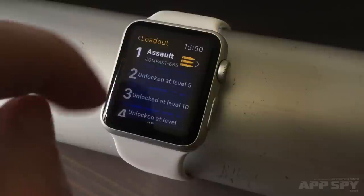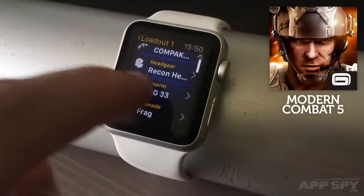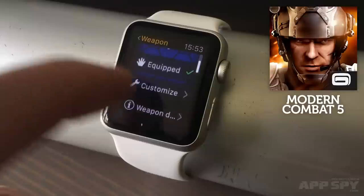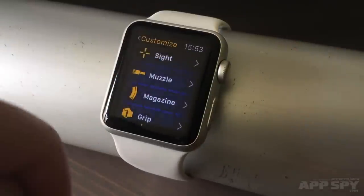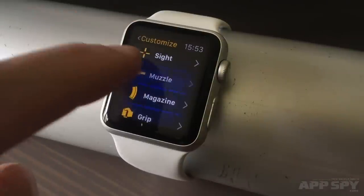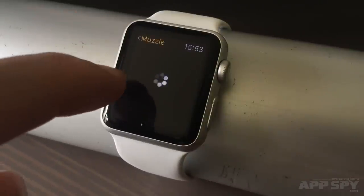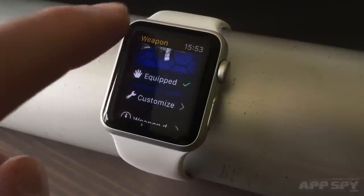A number of big iOS games have been updated with companion apps that let you do simple actions on your watch to communicate with the main game back on your iPhone. I tested Modern Combat 5's app, which lets you fuss about with your character's loadout, picking grenades and hats and customising weapons all from your wrist. To be honest, it seems a little perfunctory — the sort of pointless product that exists simply because some executive said it should. Also, Modern Combat 5 now crashes every time I load it on my iPhone, so good job lads.